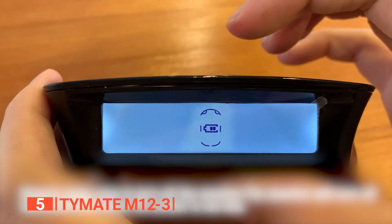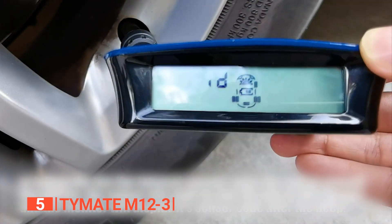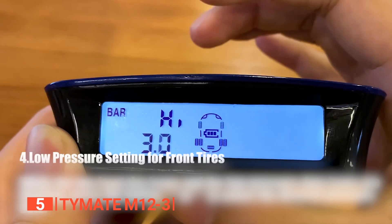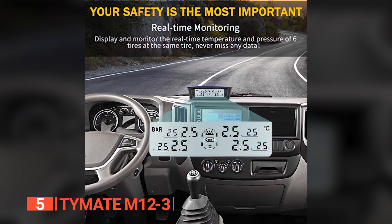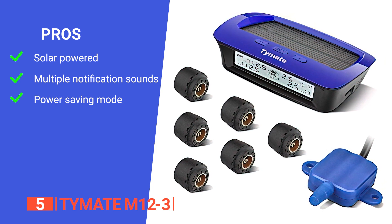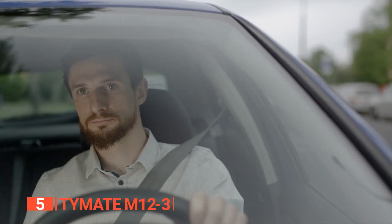The TPMS also features auto-adjustable backlighting, ensuring crystal-clear data visibility in varying light conditions. It intelligently enters sleep mode after the vehicle stops for 10 minutes, conserving energy while extending the product's lifespan. Equipped with advanced sensors and a repeater, this system delivers precise readings and a broad sensing range, making it suitable for various vehicle types. The TimeMate Tire Pressure Monitoring System M12-3 is an invaluable addition to your vehicle, providing real-time tire monitoring, effortless installation, and unwavering reliability. Its pros include solar power for continuous functionality, five alarm modes with user-set values, and adjustable backlighting with an auto-sleep mode. However, there is no way to check all the sensors are working before you set off. The TimeMate M12-3 is an essential purchase for any vehicle owner who values safety and convenience.